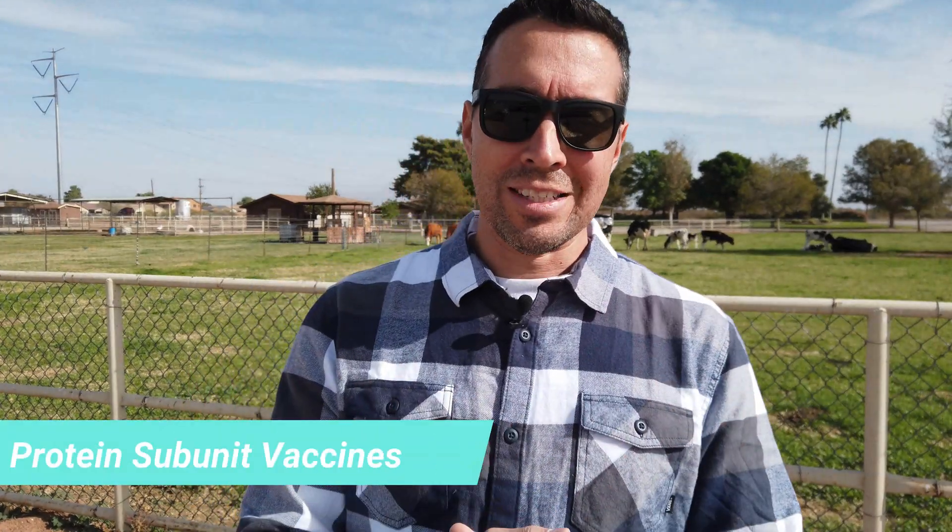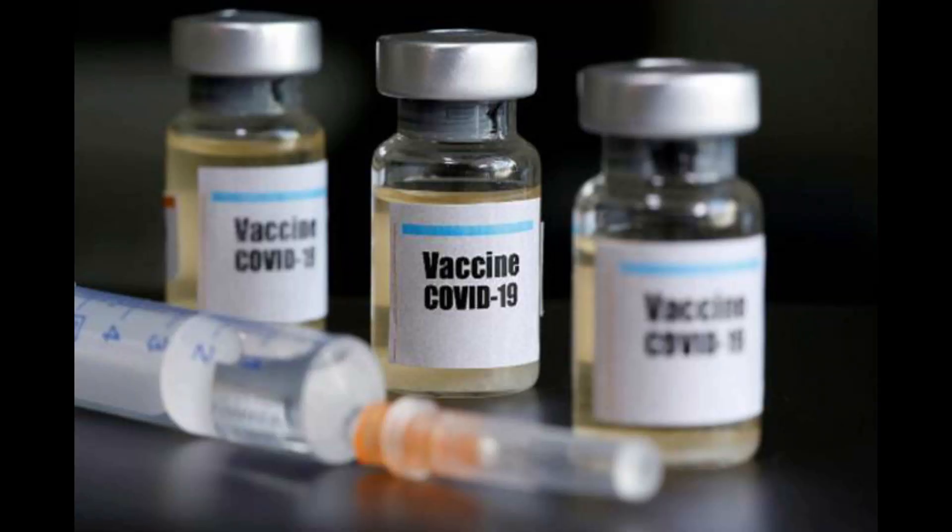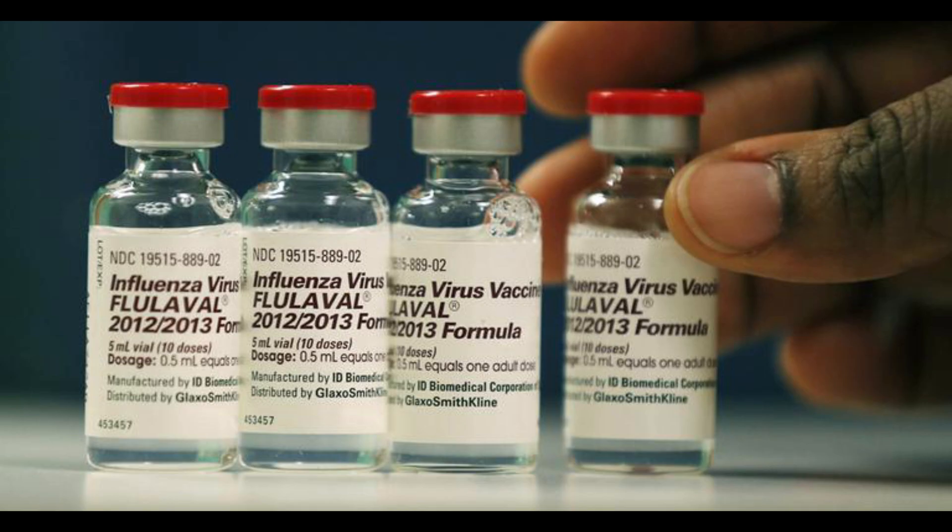Now, protein subunit vaccines. As a result of vector vaccine adverse reactions, people began to avoid vaccines, and around the 1970s there was an increase in new infections. This decrease in vaccinations motivated scientists to look at the vaccination process differently, so subunits were invented. Subunits differ from vector vaccines in that they do not contain the entire weakened or inactive virus — they include only components of the antigens that stimulate the immune system. Most seasonal flu vaccines are developed using this method.